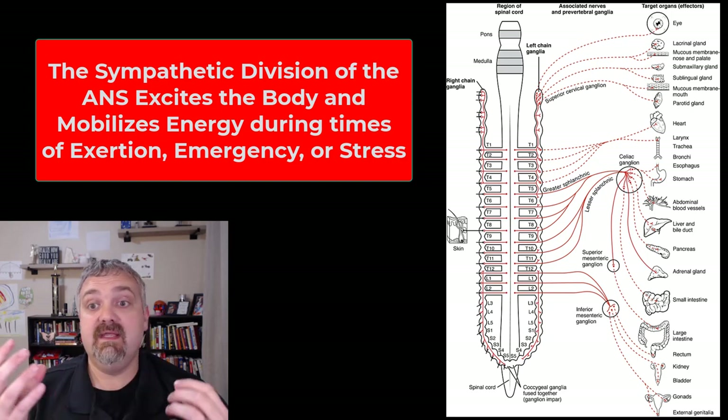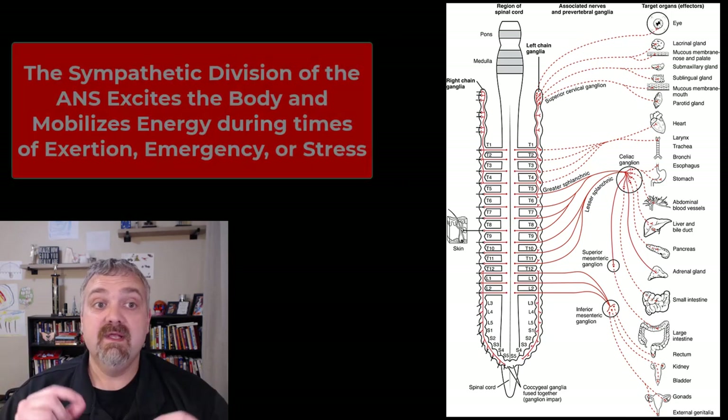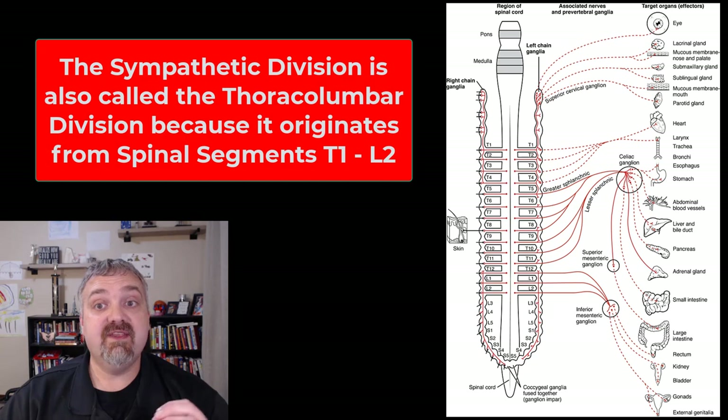Generally, the sympathetic nervous system — the fight, flight, or freeze response system — kicks in any time there's an emergency, a stressor, or some sort of physical exertion. The other name for the sympathetic division is the thoracolumbar division, because the spinal segments T1 to L2 are what control the entire system.